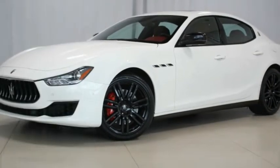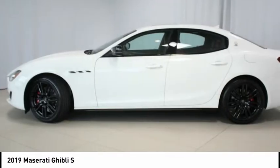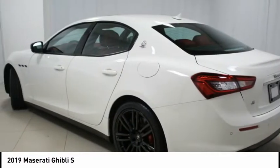Maserati certified pre-owned. Special CPO APRs as low as 1.9% for 60 months or 3.9% for 72 months, WAC.